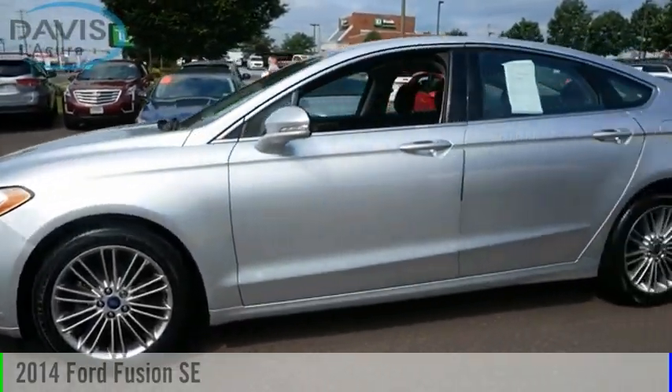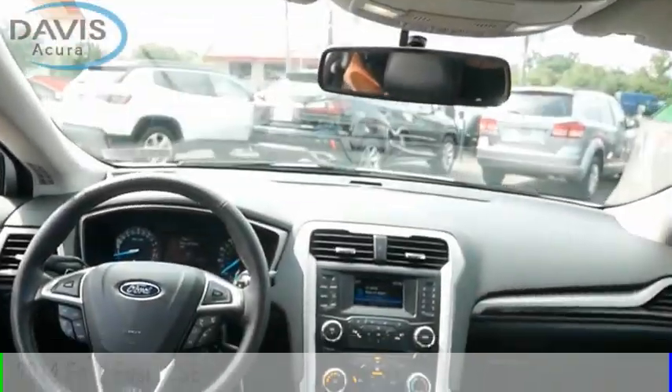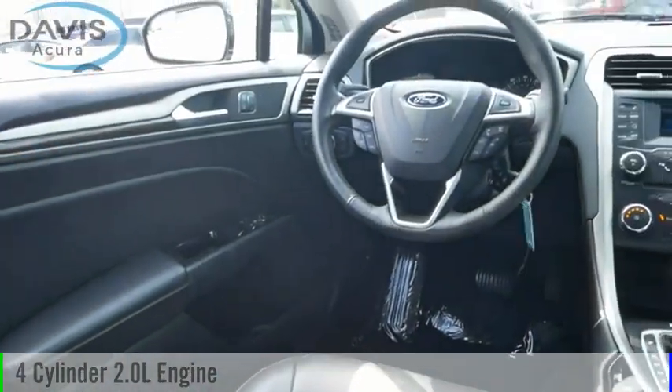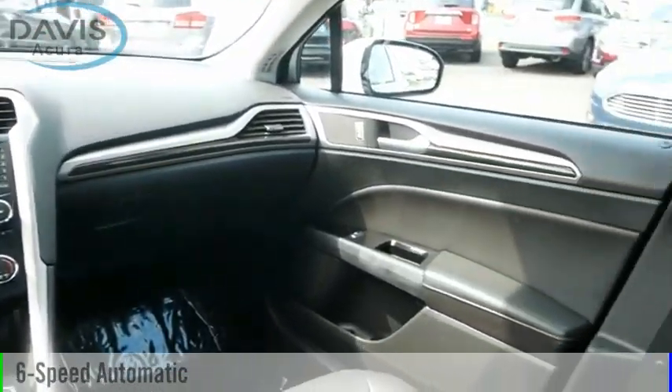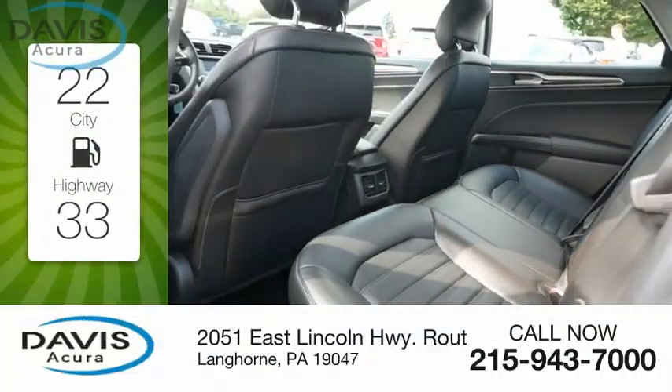Looking for the right vehicle? Check out the 2014 Fusion. This vehicle is powered by a front-wheel drive, four-cylinder, 2.0-liter engine and comes with a six-speed automatic transmission. Great fuel efficiency saves you money by requiring fewer trips to the gas station.